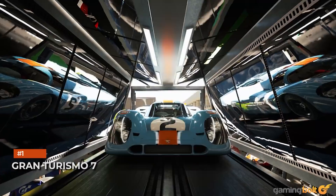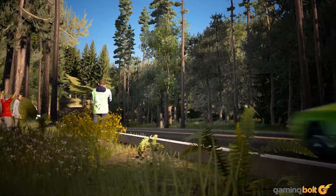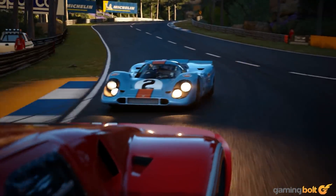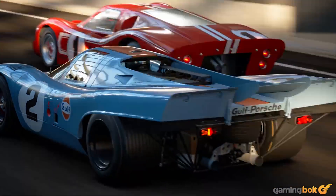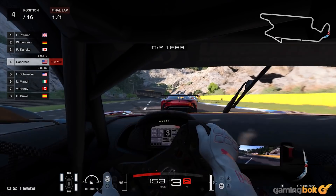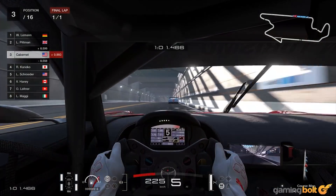Gran Turismo 7: Racing sims take exceptional effort to put together, especially when nailing the realistic sounds of each unique car, along with all the different collisions, road types, and weather effects. Polyphony Digital's Gran Turismo 7 already boasts that level of detail to sound, but will use 3D audio to further the distinction between cars.